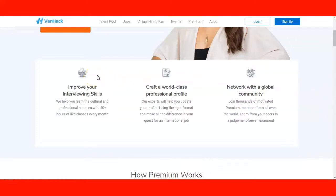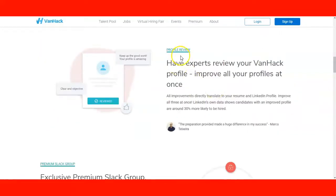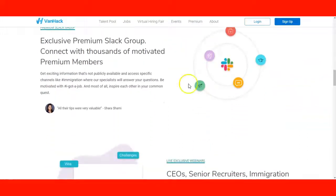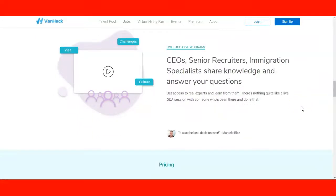By joining the premium service, you can improve your interviewing skills, craft a world-class professional profile, and network with a global community. They also offer interview classes where you can improve your English skills, with more than 40 hours of live classes focused on interviews. They help you improve your profile, specifically working on your LinkedIn profile and how to make your profile more searchable. They also have a Slack group where, as a premium member, you can talk and connect with thousands of premium members — a very good way to network with people who might help you in the future to get a job.